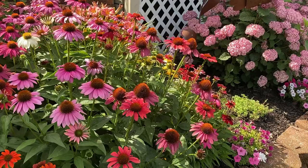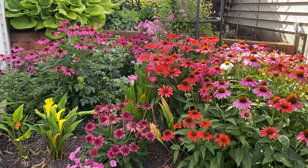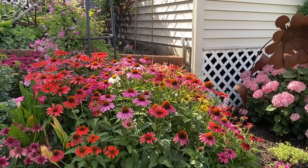I love to cluster these coneflowers and mix all the different colors together. If you're looking for a great pollinator garden, coneflowers will definitely bring the pollinators in. I don't know if you can see the bees buzzing around, but they are just having a heyday here in this little spot.